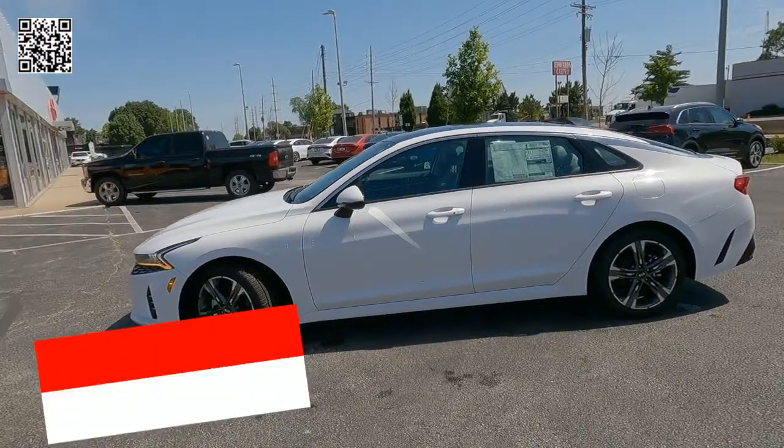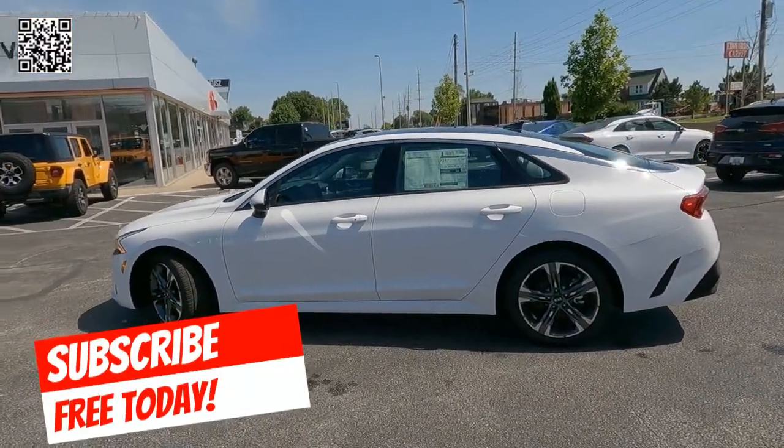Go ahead and hit the subscribe button. Give us a thumbs up. Help us grow this channel. We greatly appreciate it.